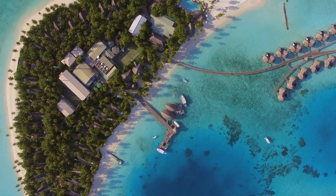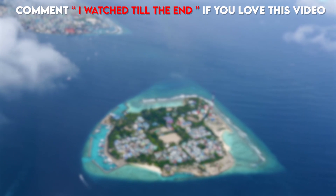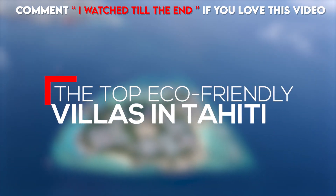By that, we mean a green style of villas and hotels. And Tahiti is actually a place where you can find plenty of places like this that protect the environment. Allow us to show you the top eco-friendly villas in Tahiti.